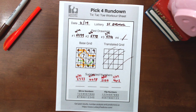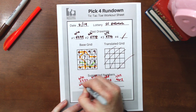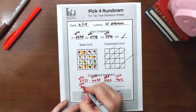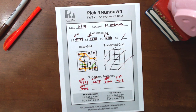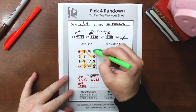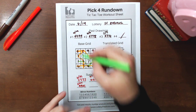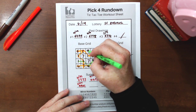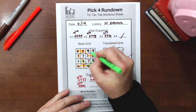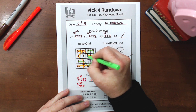And then finally on 5.7, which was just yesterday, we had the result 9, 9, 0, 1. Interestingly, we actually have that pattern twice in the rundown: we have 9, 0, 9, 1 as one box, or we have it as a straight hit in the top corner — 9, 9, 0, 1, taking that box right there.